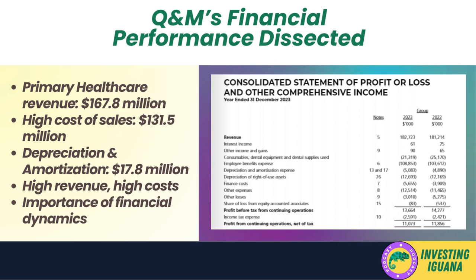This substantial cost significantly reduces net income, which is a key indicator of the company's profitability. Among the various expenses, depreciation and amortization stood out as the largest, coming in at $17.8 million dollars. This expense is associated with the wear and tear of physical assets like dental chairs and equipment — essential for the company's operations but carrying a significant price tag. So while the primary healthcare segment was a major revenue generator, Q&M also had to contend with high costs, particularly in depreciation and amortization.